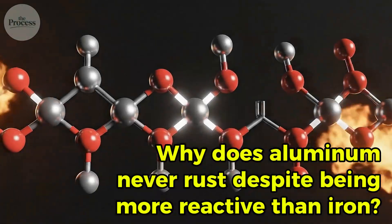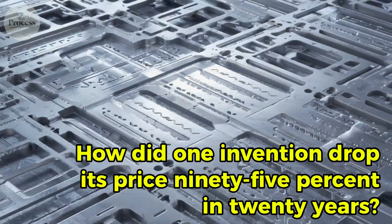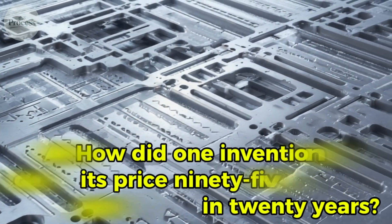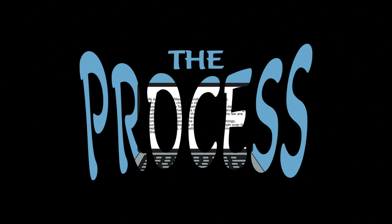Why does aluminum never rust, despite being more reactive than iron? How did one invention drop its price 95% in 20 years? And what makes recycling one can save enough energy to power your laptop for three hours? Let's explore the process.